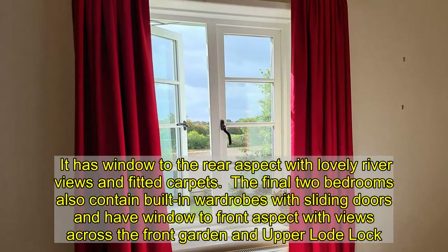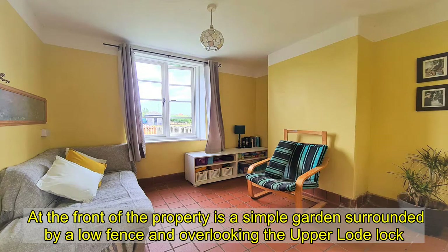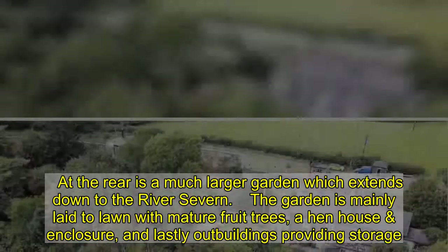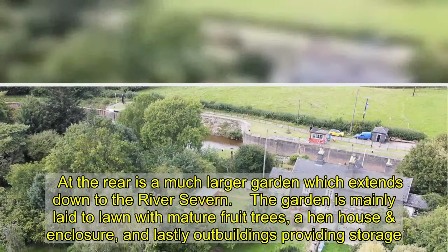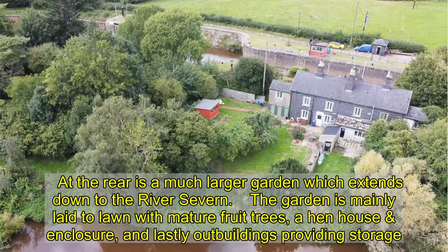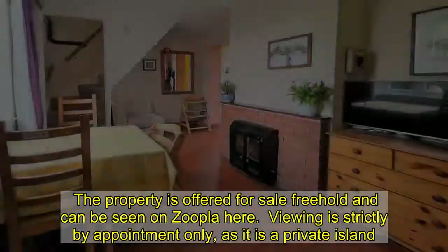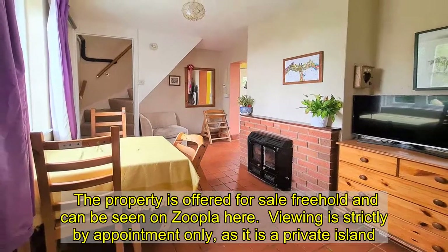The final two bedrooms also contain built-in wardrobes with sliding doors and have windows to the front aspect with views across the front garden and upper load lock. At the front of the property is a simple garden surrounded by a low fence overlooking the upper load lock. At the rear is a much larger garden which extends down to the River Severn, mainly laid to lawn with mature fruit trees, a henhouse and enclosure, and outbuildings providing storage. The property is offered for sale freehold.